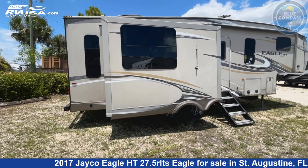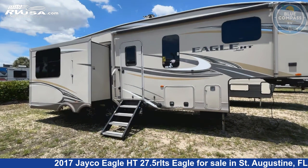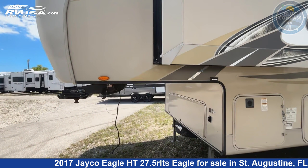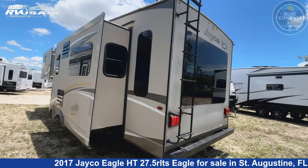This 2017 Jayco Eagle HT 27.5 RLTS is a fifth-wheel RV located in St. Augustine, FL 32086, offered for sale by Blue Compass RV St. Augustine. Click the link in the video description to visit RVUSA.com and see more photos as well as the current price.